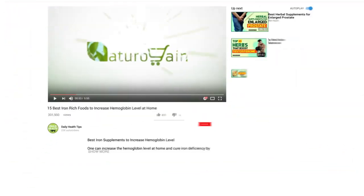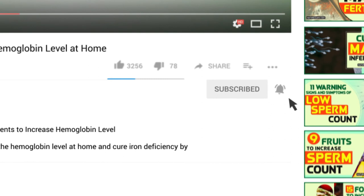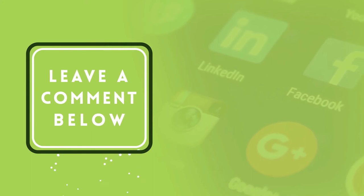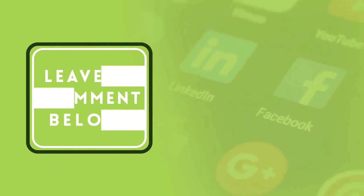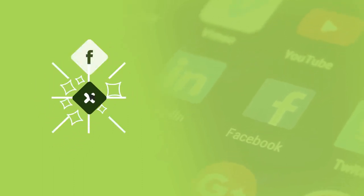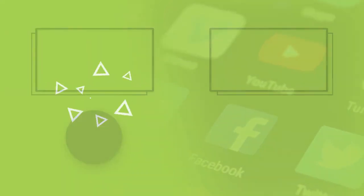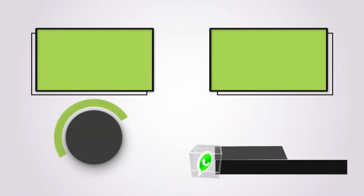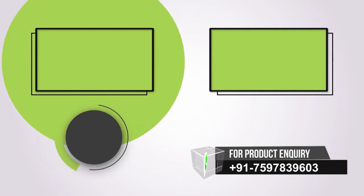Want more videos like this? Subscribe to our YouTube channel. If you find this video informative, please give it a like and leave a comment. Share the video on social sites to spread knowledge. Subscribe to our channel and press the bell icon on the YouTube app to never miss another update. Watch related videos for more information and health tips.